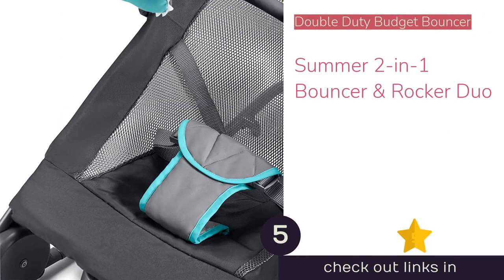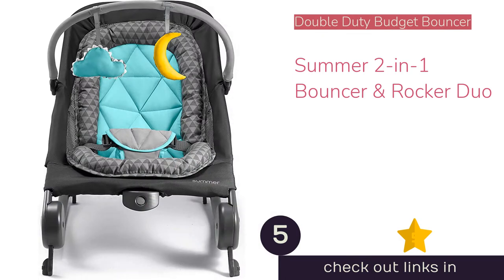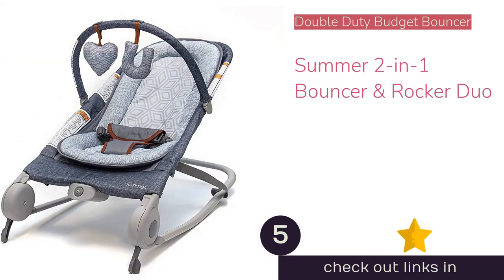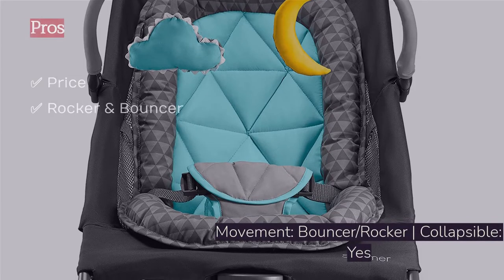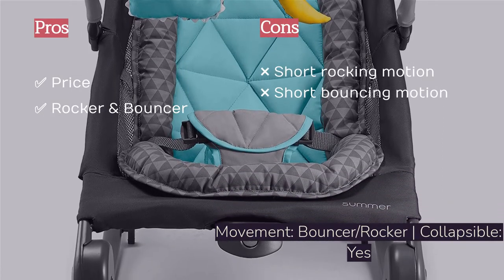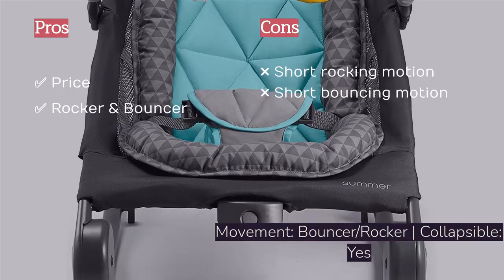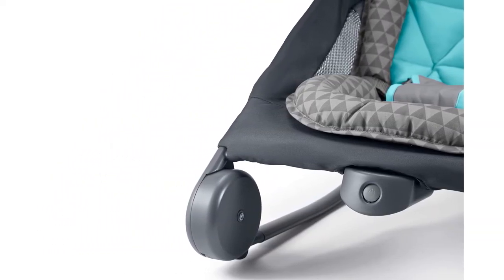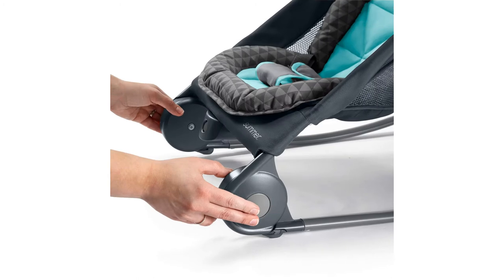The next product is the Summer 2-in-1 Bouncer and Rocker Duo, a relatively inexpensive bouncer and rocker combination that gives you more for your money than a standard bouncer. This option comes with an infant insert, folds flat for storage, has a vibration mode, and has a gentle recline. It is easy to assemble with only the toy bar attachment, and it has a 20-pound weight limit.